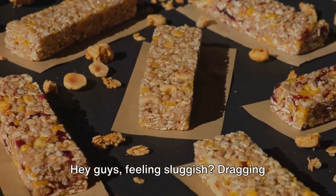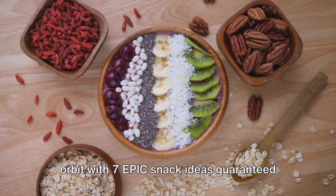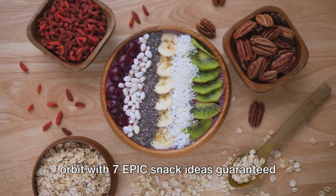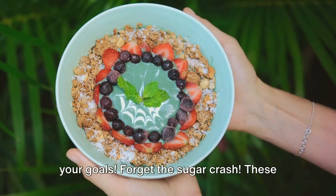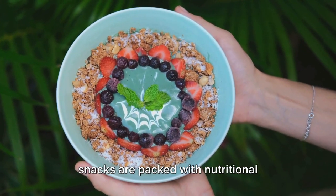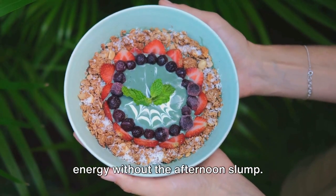Hey guys, feeling sluggish? Dragging yourself through the day like a deflated balloon? Today we're launching you into orbit with 7 epic snack ideas guaranteed to boost your energy and keep you crushing your goals. Forget the sugar crash — these snacks are packed with nutritional powerhouses that'll give you sustainable energy without the afternoon slump.